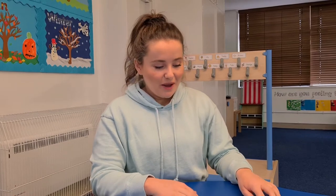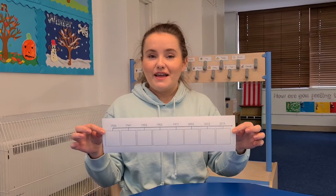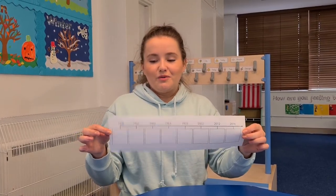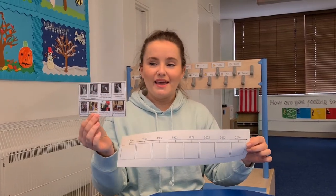In history today, we are continuing with our learning all about the Queen, and today we are going to be learning a little bit more about her life. There is a PowerPoint for you to watch and read, and then we're going to make a timeline of her life. We made a timeline of our own lives a while ago — that's when we put pictures or events in order of time, with the years at the top. So can you cut and stick, or draw and copy these pictures in the correct order to make a timeline of Queen Elizabeth's life.